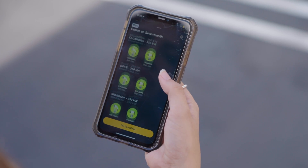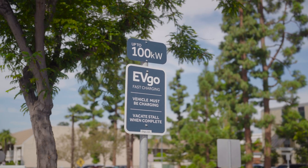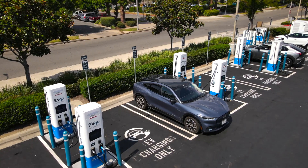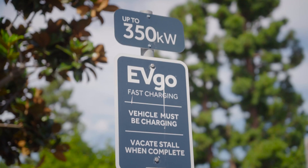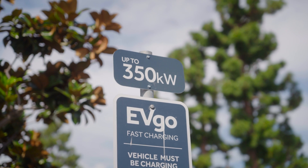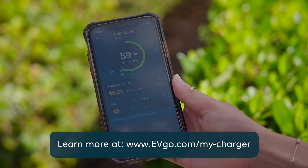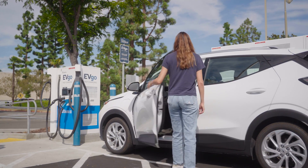Check the app or charger signage for charger speed info when you drive up to a station. High power chargers won't speed up charging if your EV's battery doesn't have capacity, or if your vehicle is limited by its peak charging rate. EVgo Fast Chargers offer speeds up to 350kW, and you can check out our blog to find your charger match. Check out the charger screen or charger monitoring screen in the EVgo app to view your charging session data.